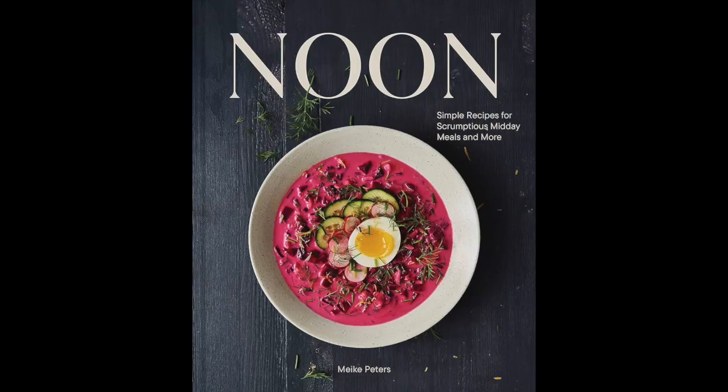Sure. I have to pull up the recipe because I took a picture on my phone — I checked out this cookbook from the library but then I had to return it. This cookbook is called Noon — N-O-O-N. It's by a German woman and it's recipes for lunch basically. She has all kinds of quick, fairly simple recipes that one could presumably make for the midday meal.